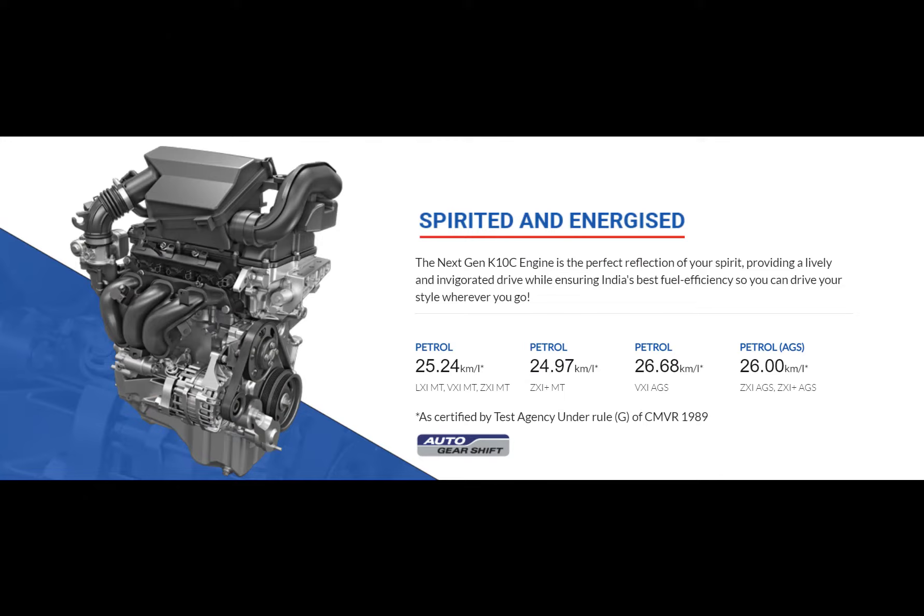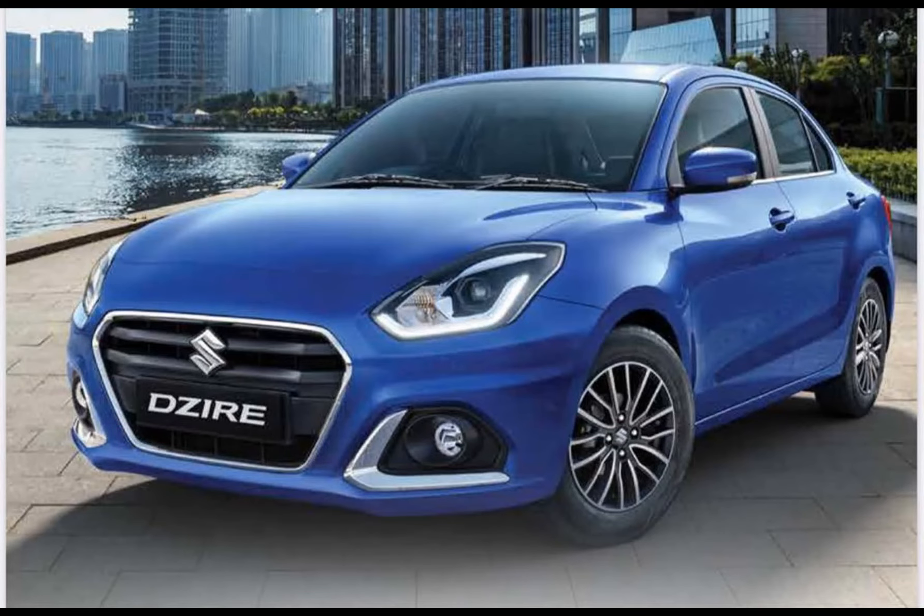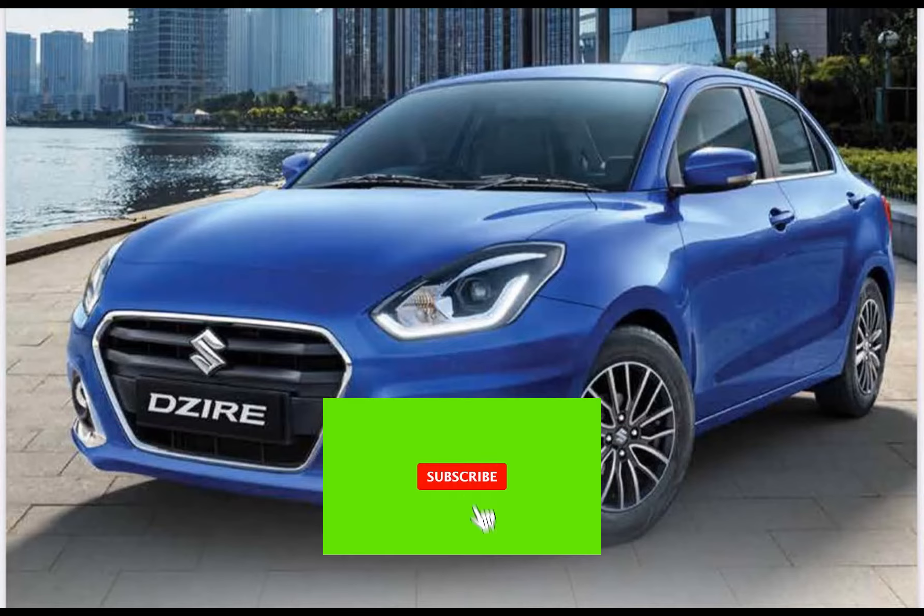The lower LXI variant only gets a manual, while the top three variants get both manual and AMT automatic transmission. In terms of fuel economy, the VXI AMT is rated at 26.68 km per liter, which is currently the highest in its class. The ZXI and ZXI Plus AMT delivers 26 KPL, the LXI returns 25.24 KPL, and the VXI, ZXI and ZXI Plus with a manual gearbox returns 24.97 KPL. To put it in perspective, the second most fuel-efficient car was Maruti's own Dzire with the AMT gearbox at an ARAI-claimed 24.12 KPL.